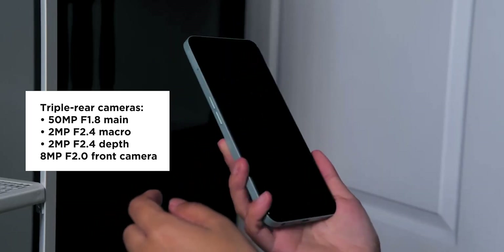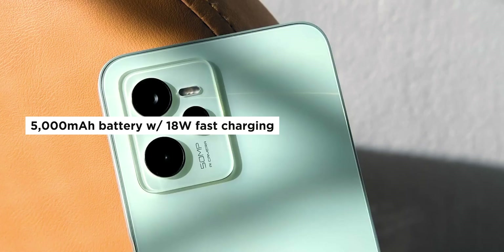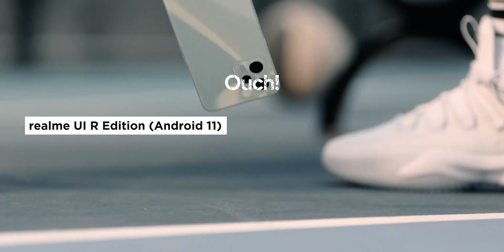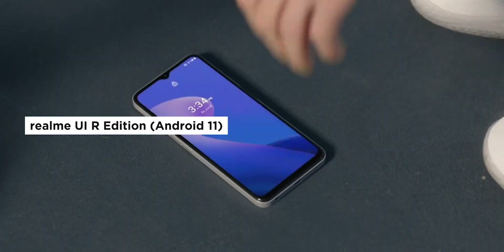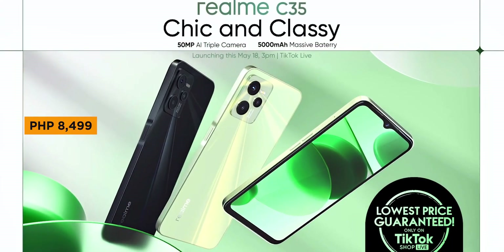The front camera uses an 8MP unit. Powering the C35 is a 5,000mAh battery with 18W fast charging. It also features a fingerprint scanner and a 3.5mm audio jack. The C35 does run on the older Realme UI R Edition OS, which is based on Android 11. Price for the Realme C35 starts at 8,499 pesos.